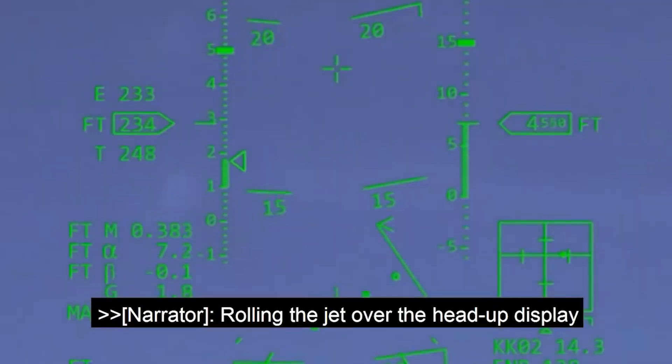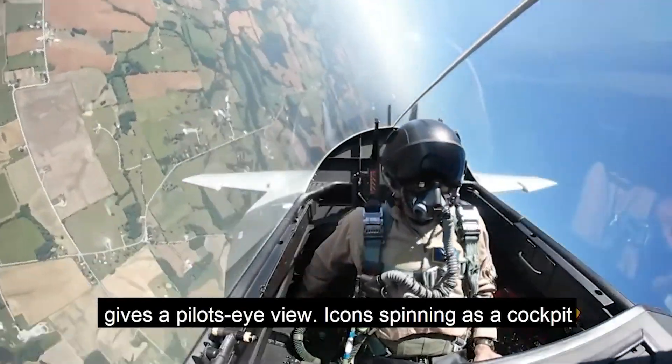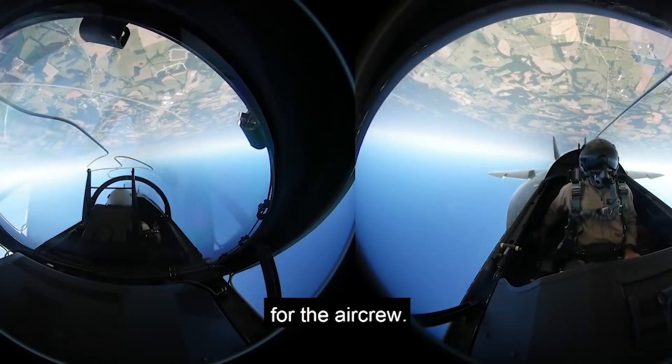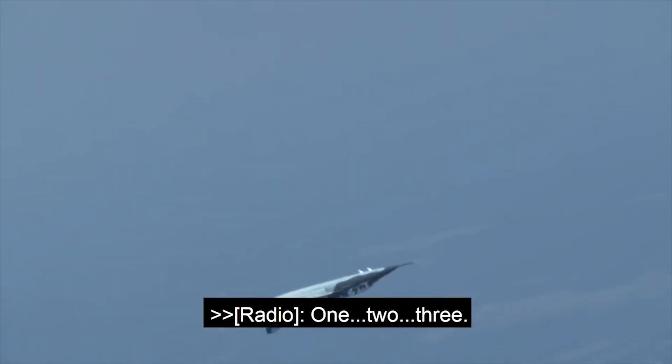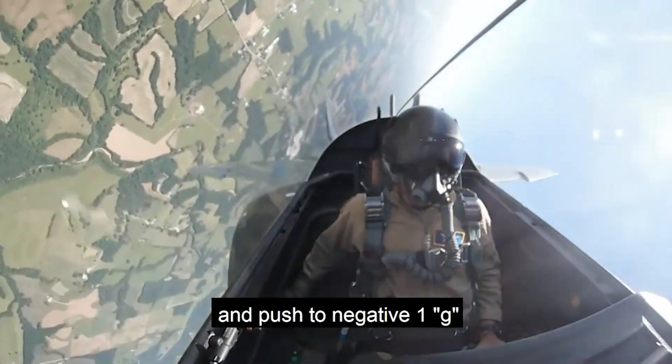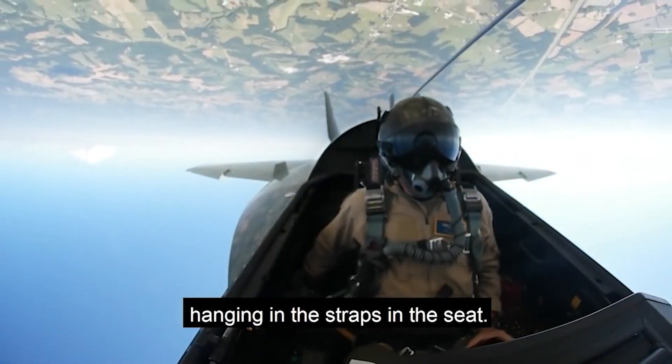Rolling the jet over, the head-up display gives a pilot's eye view, icons spinning as a cockpit camera captures the world turned upside down for the air crew. We rolled to an inverted flight position and pushed to negative one G, so it's a little uncomfortable.